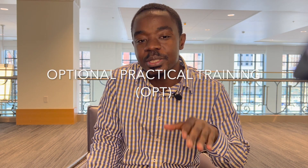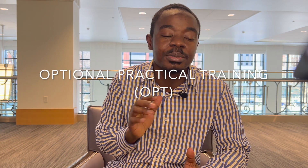One of these options is OPT — OPT stands for Optional Practical Training. If you're an international student and you graduate, you have the option of working in the U.S. for a year, approximately 12 months. Now if you're in a STEM program, you can work for up to 36 months, which is approximately three years.